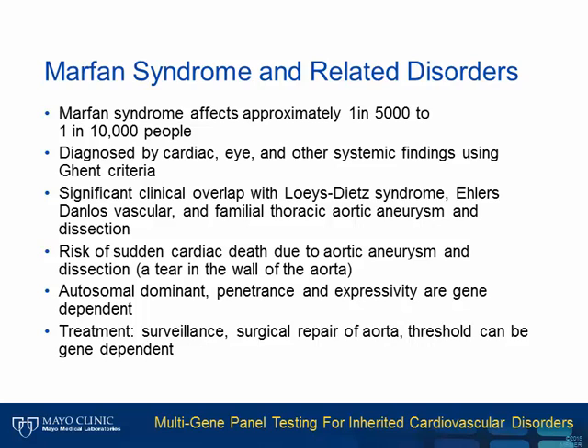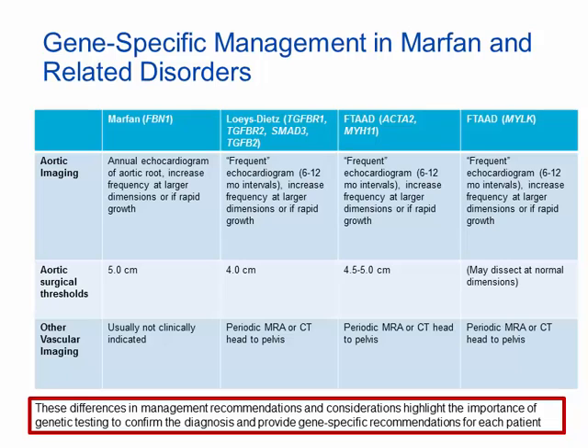These disorders are mainly autosomal dominant, and penetrance and expressivity are gene dependent. Marfan syndrome and related disorders are a great example of how genetic test results can help with patient management. Dependent on the gene involved, there are various recommendations for frequency of echocardiogram, thresholds for aortic surgery, and extent of vascular imaging. For example, patients with an FBN1 mutation will have an echocardiogram annually, whereas patients with Loeys-Dietz syndrome will have more frequent echocardiograms. There are gene-specific guidelines for prophylactic aortic surgery based on aortic diameter threshold — surgery is recommended for Marfan patients at 5 centimeters, whereas the threshold for Loeys-Dietz syndrome is 4 centimeters due to more aggressive disease progression.